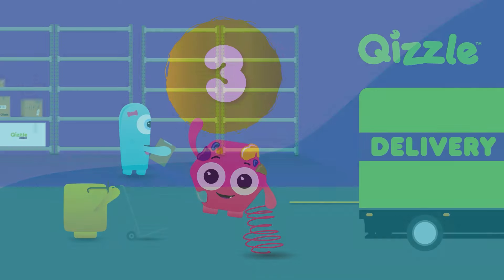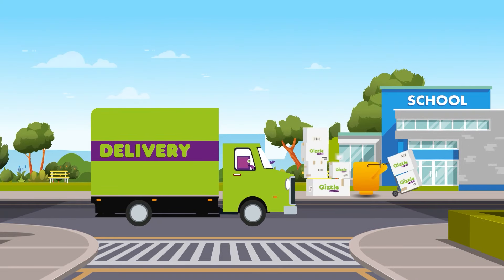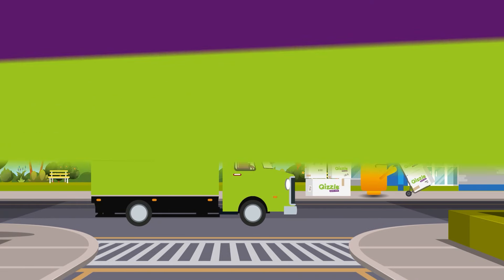Or lastly, option three: Quizzle packs your bulk stationery order as per your instructions and delivers on the day you specify, ready for you to distribute to each class as and when required.